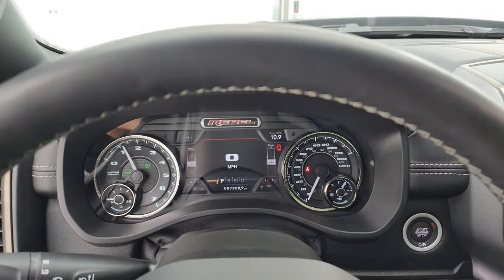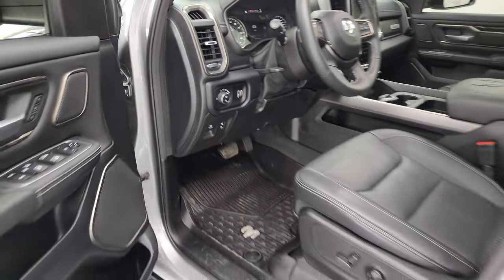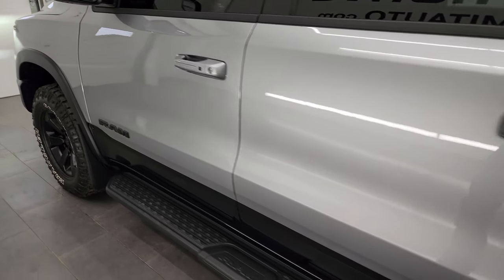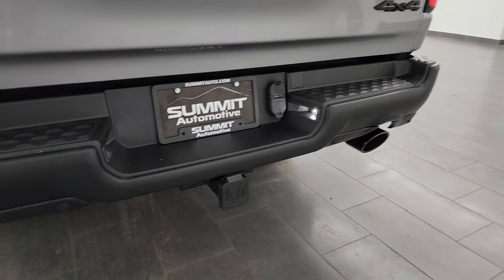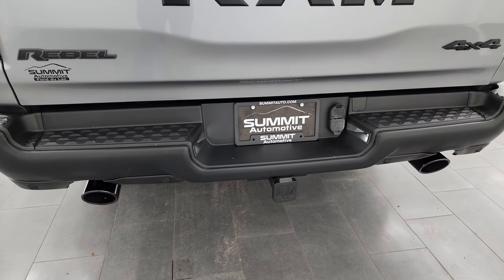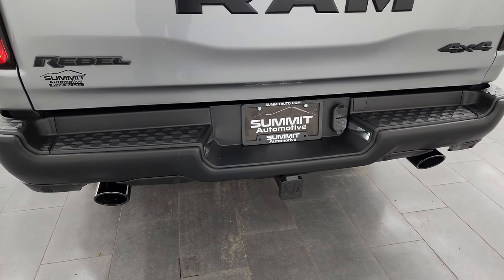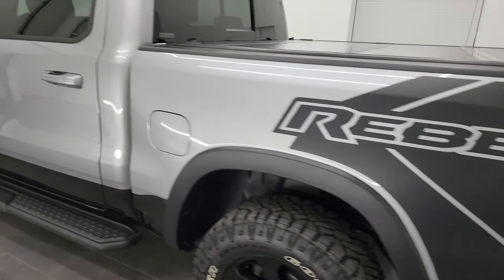It's just a little bit louder than a stock exhaust, but not too bad. I think it sounds great. There are those LED tail lamps.